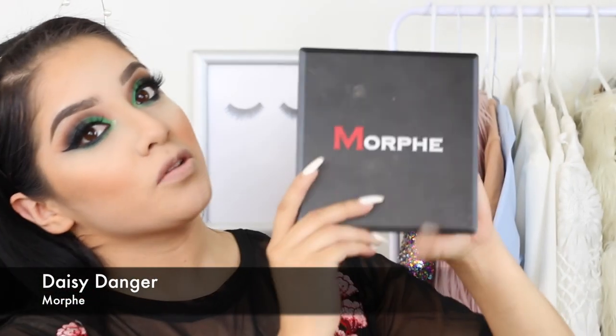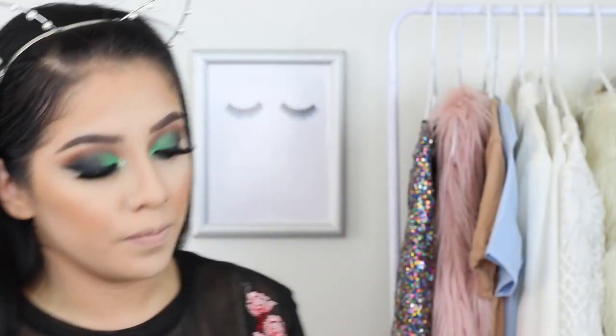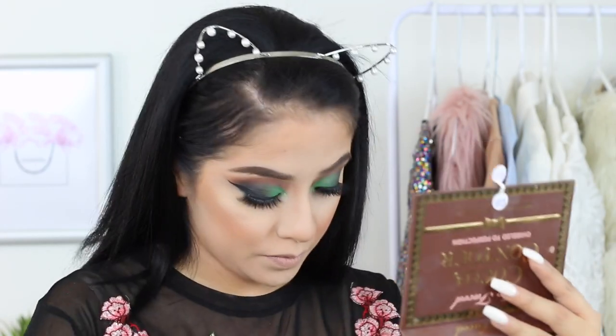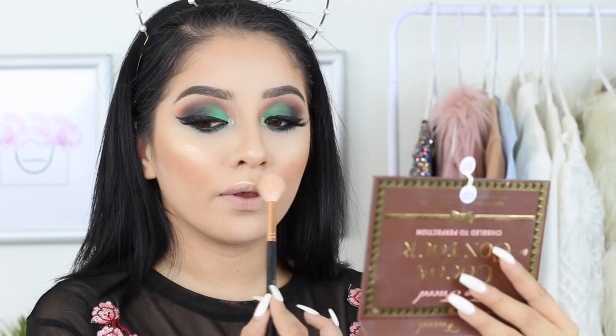For my highlight I'm going to be using the Morphe Daisy Danger palette. I'm going to use this shade right here and add a little bit of setting spray, then mix this one together with another shade. Look at how beautiful — just beautiful.